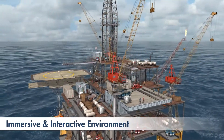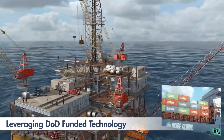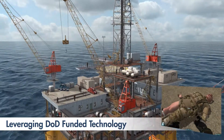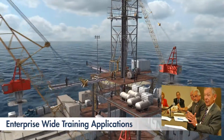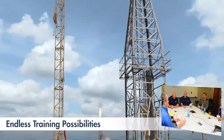ECS brings this capability to the industry by leveraging previous Department of Defense investments in this technology. Appealing to every stakeholder in your company, the Virtual Oil Platform can form your enterprise-wide training foundation for your employees and operational partners.